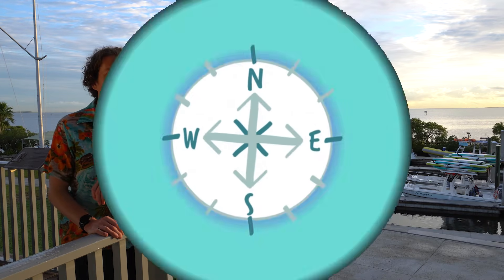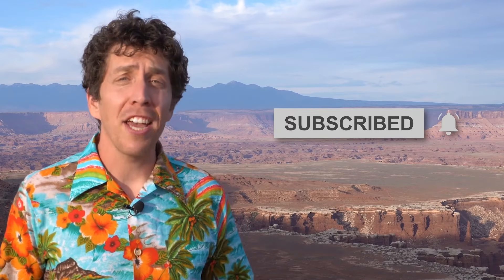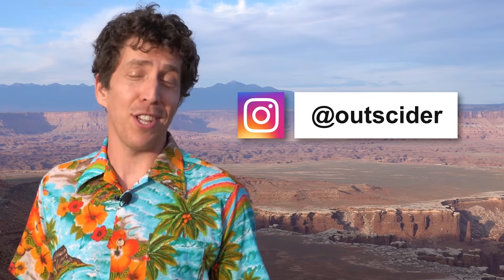Happy exploring. Want to learn more about our national parks? Then hit that subscribe button, friend. Stay up to date and catch bonus features by following us on Instagram at Outsider.